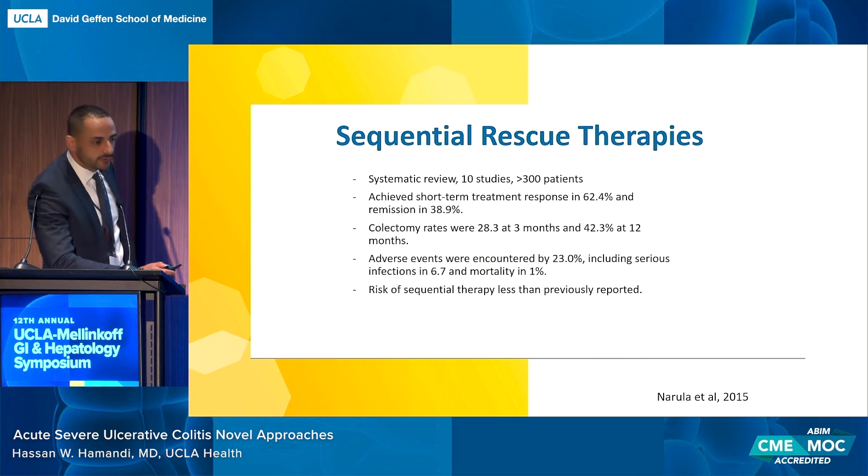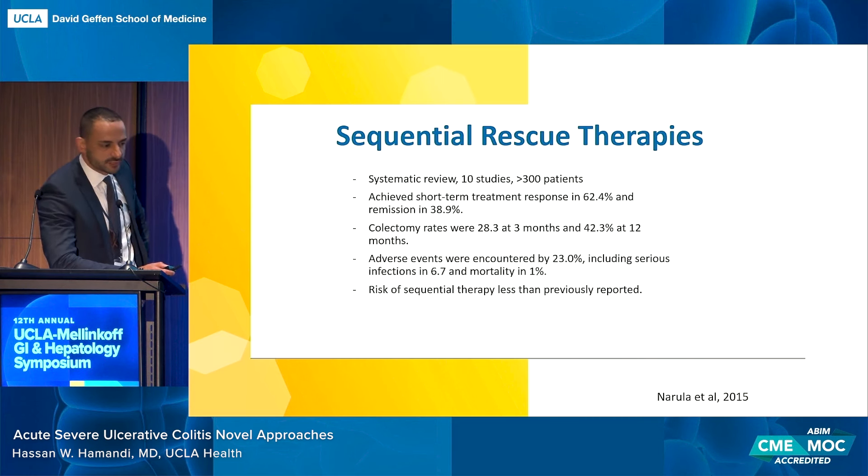A systematic review looking at sequential rescue therapy — for example, starting on cyclosporine then moving to infliximab — examined 10 studies with over 300 patients. Adverse events were encountered in 23%, including serious infections, but this is significantly less than previously thought in terms of the risk of sequential therapy.